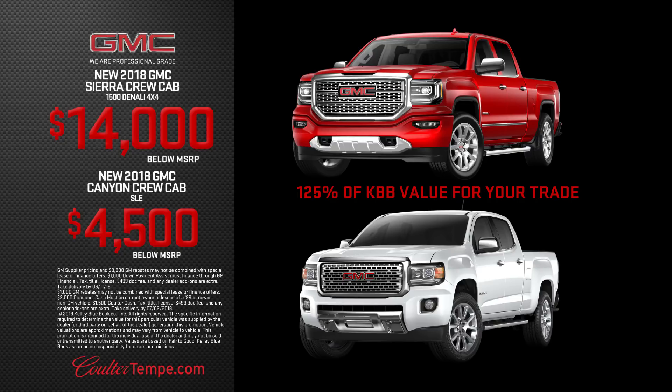In addition, for a very limited time, Coulter Tempe will pay you 125% of KBB value for your trade.